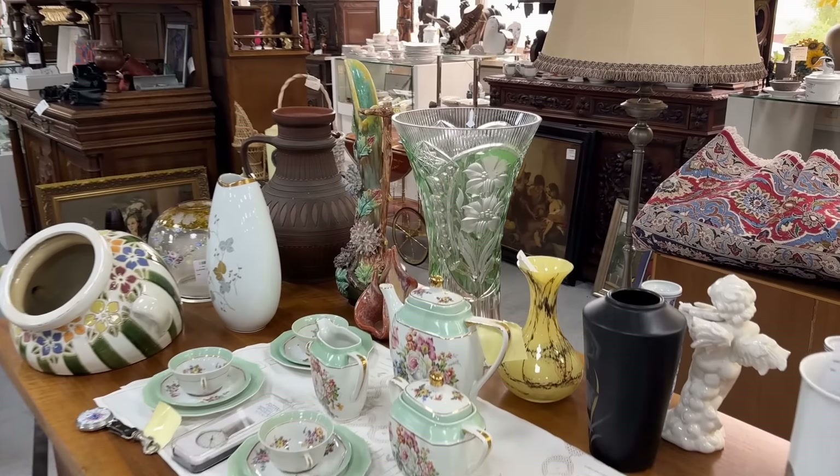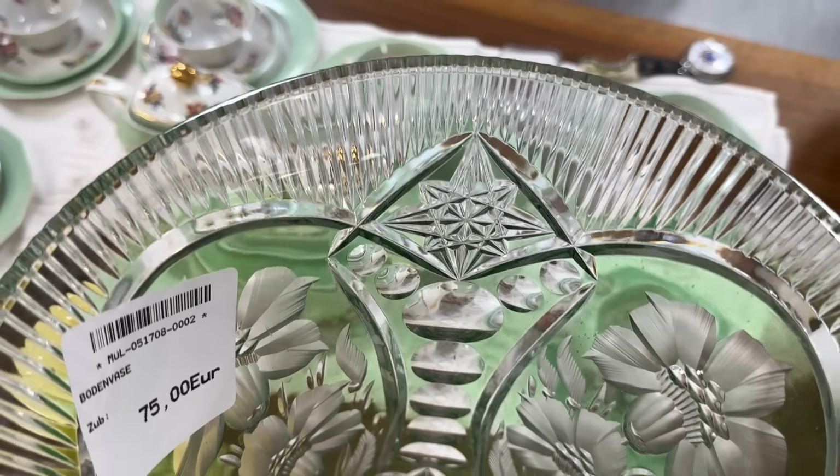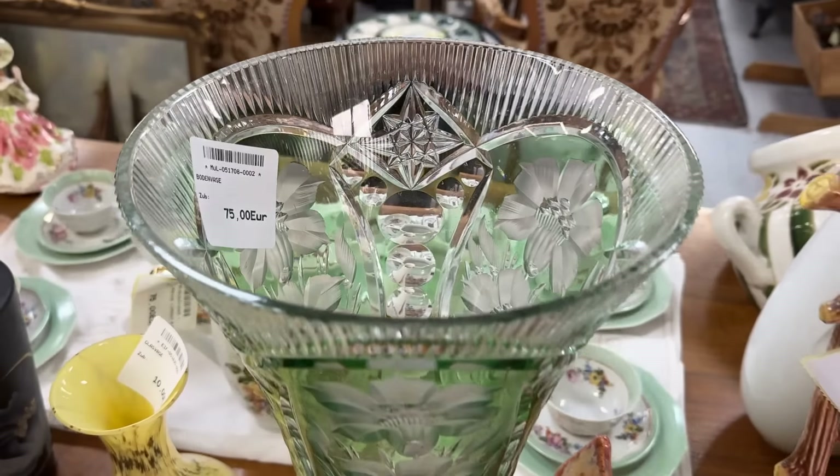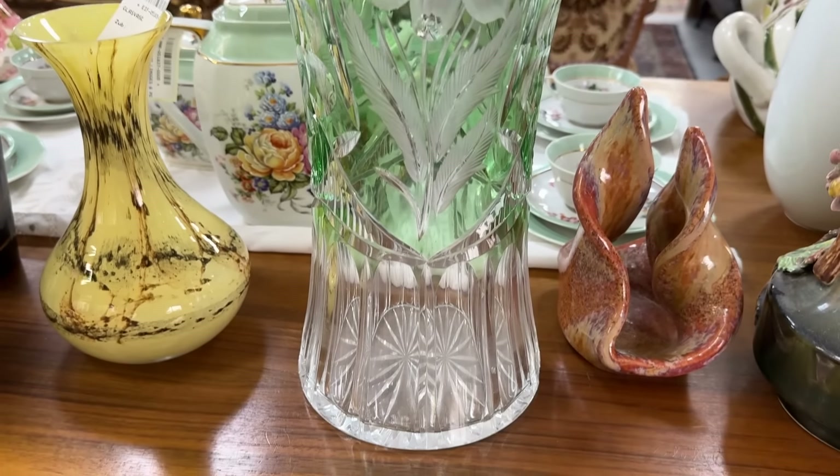It's not often that I find a pale green cut-to-clear piece — usually you see it more in emerald. This is a spectacular vase priced at 75 euros. It has the look of Waterford around the rim, and then we see that European star and more intricate design. This fabulous cut-to-clear vase in light green — I just love everything about it. It's listed as a floor vase; I can see this anchoring an entry table or buffet. The floral pattern was made using a copper wheel — I'm sure this was a proud piece for a family and will find new life in this consignment store.